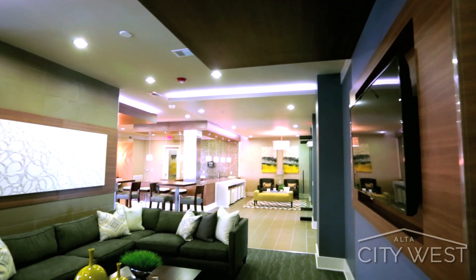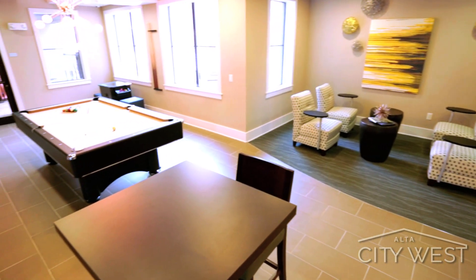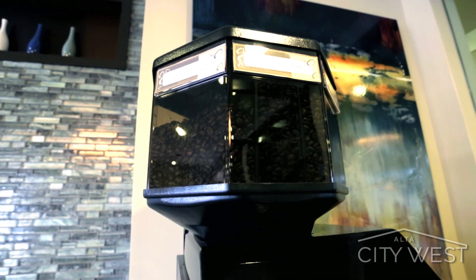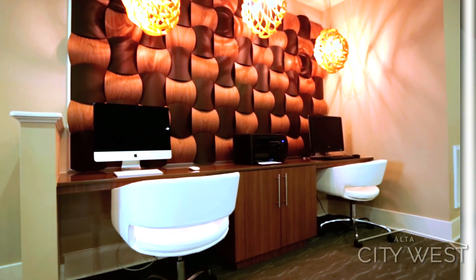The community amenities are simple and refined, with a clubroom fit for hanging with friends and shooting pool. The coffee bar is there to recharge while you grab the latest magazine from the indoor mailroom or catch up on emails in the business center.